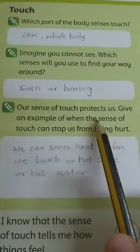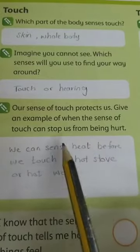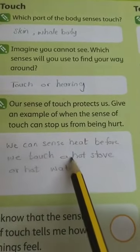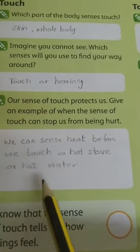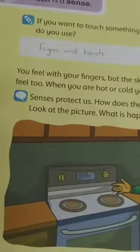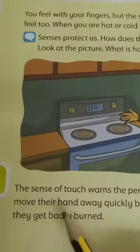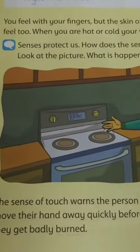Our sense of touch protects us. Give an example of when the sense of touch can stop us from being hurt. When we move our hands quickly before burning, we can sense heat before we touch a hot stove or hot water. The sense of touch warns the person to move their hand away quickly before they get badly burned.